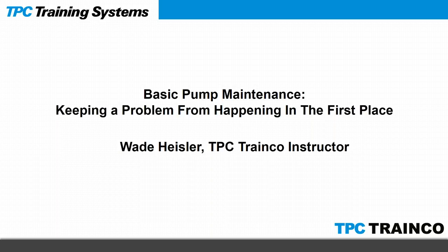If anybody happens to miss the webinar and still wants to view it, this will be up on our YouTube page within likely the next 24 to 48 hours. With that being said, I'd like to introduce Wade Heisler, TPC TrainCo instructor who specializes in mechanical, and he's going to bring us through the wonderful world of basic pump maintenance.